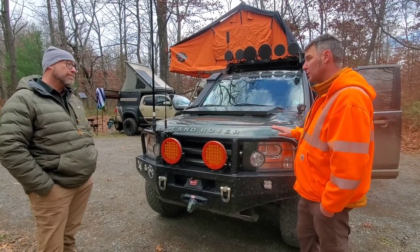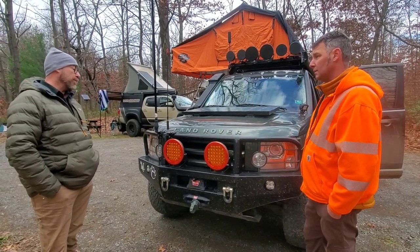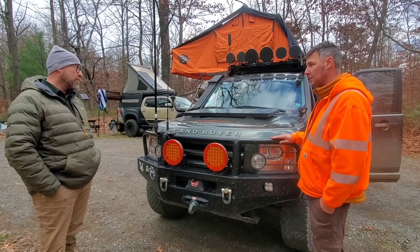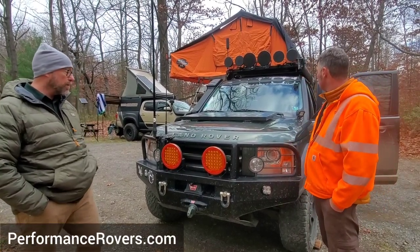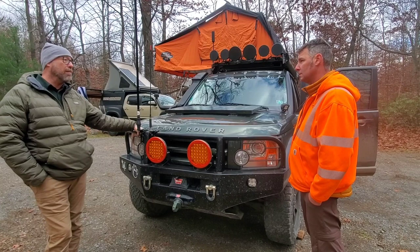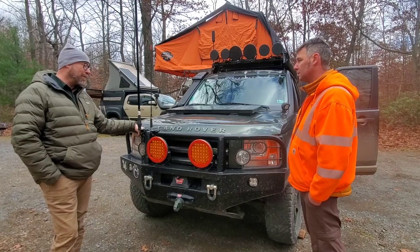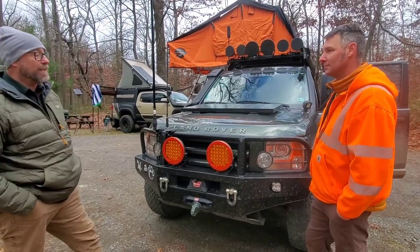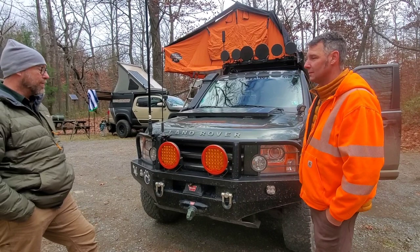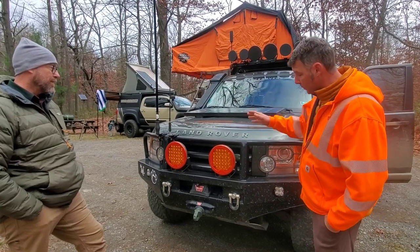I also have an LR4, which is actually newer than this, and I've had that for eight years. I had started building that out, then I came across this truck through Performance Rovers down in Charlotte, North Carolina. Good friends down there — I was watching for a Defender 110 to build up. The owner of the company said he was selling his truck, and for the price he was selling it, I couldn't pass it up. I've had this one for a couple of years now.